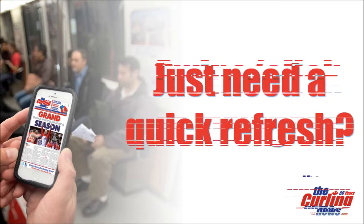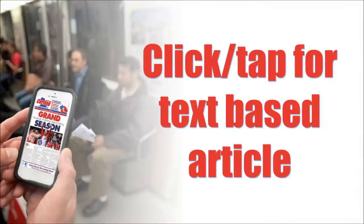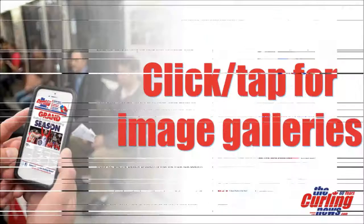Simply click or swipe to turn the page. Click or tap the article for an easy-to-read text-based version. Click or tap the images for bonus photo galleries and videos.